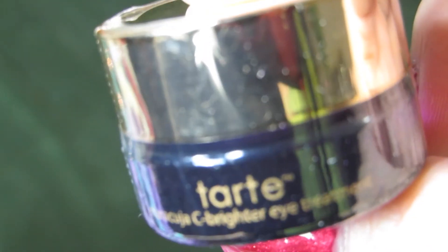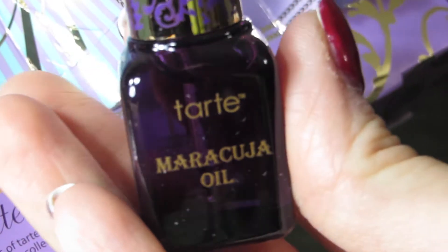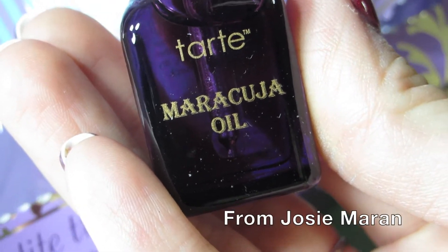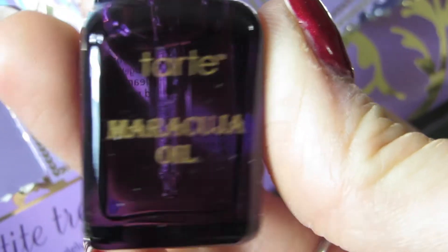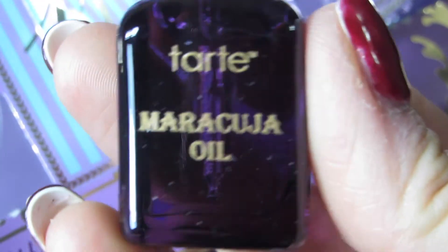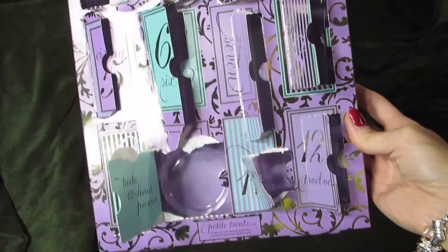Day twelve is their Maracuja Oil — definitely something fun for me to try since I've never used this product before. I'll keep using my argan oil as my main moisturizing oil, but I'll use the Maracuja Oil for my hair, skin, and cuticles. Look at the mess I made!